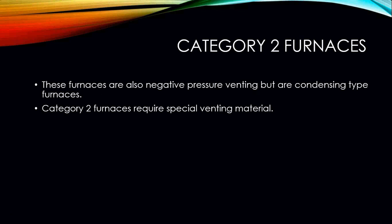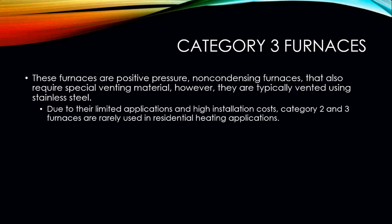Category 2 furnaces are also negative pressure vented but are condensing type furnaces, and they require special venting material. Category 3 furnaces are positive pressure, non-condensing type furnaces that also require special venting material. Both Category 2 and Category 3 typically use stainless steel material for venting. Due to their limited applications and high installation costs, we do not see a lot of Category 2 or Category 3 furnaces in residential heating applications.